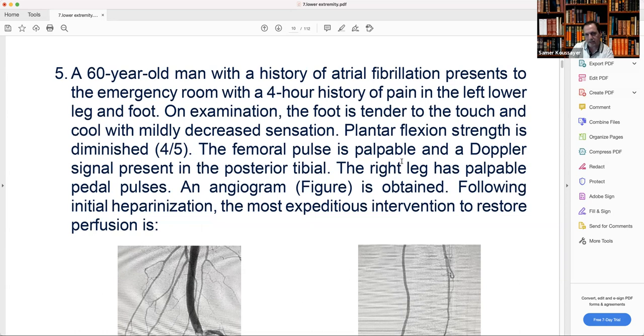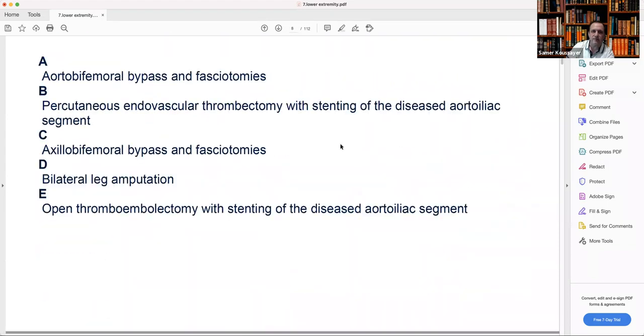Is this 2A or 2B? There is decreased sensation and plantar flexion affected, so this could be 2B. But it's a mild decrease in sensation. Looking at the classification: 2A is decreased sensation to the toes with normal motor. 2B is when you have both sensation and motor affected. This patient has plantar flexion strength of 4/5, so the motor is affected — we can call it 2A/2B borderline.